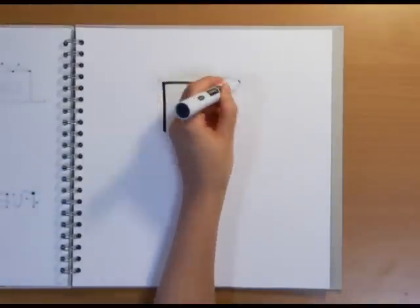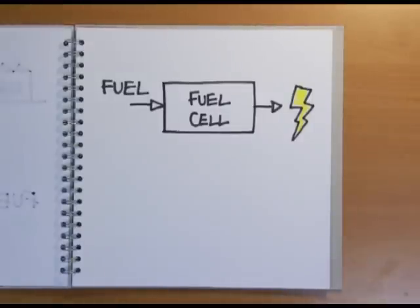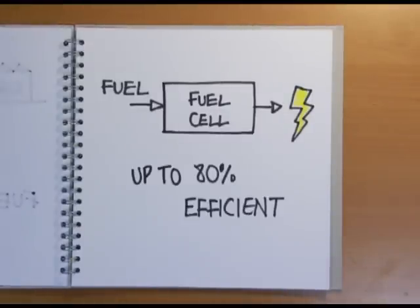A fuel cell is a device that uses a chemical reaction to create electricity directly from the fuel, and these can show up to 80% efficiency.